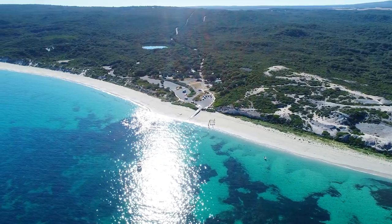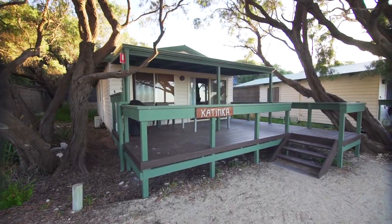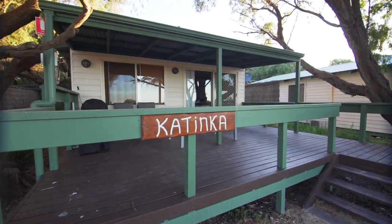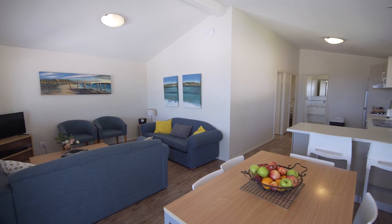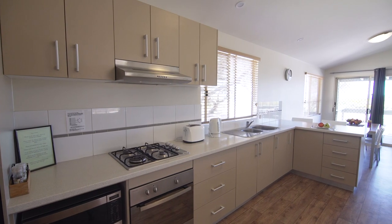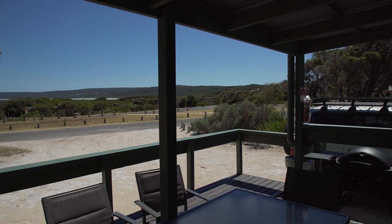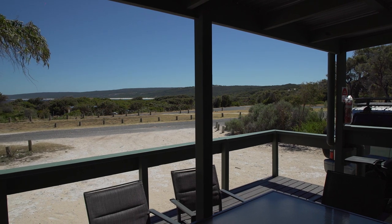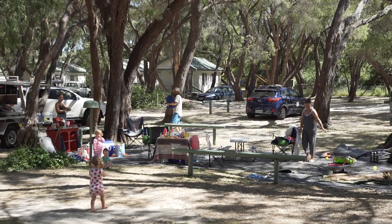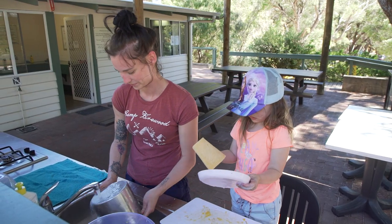At Hamlin Bay Holiday Park there's a wide range of accommodation options. The ocean view cottages are fully outfitted to make your holiday just perfect. The two bedroom units with their open plan living area have all the latest equipment including reverse cycle air conditioning for your comfort in summer or winter. And the large verandas with barbecues are perfect for those balmy summer nights. Hamlin Bay Holiday Park has powered and unpowered sites amongst a shady canopy of peppermint trees.